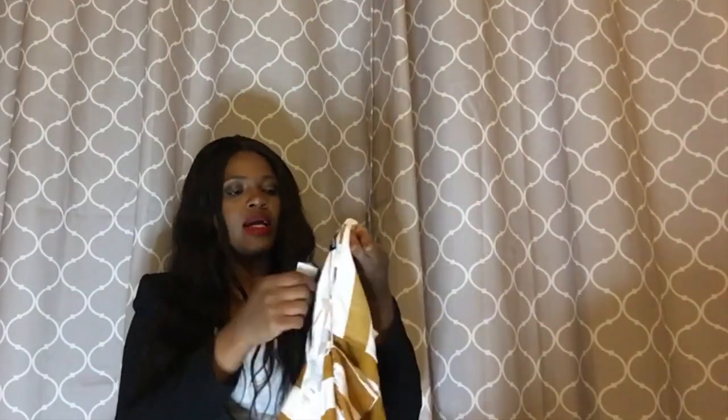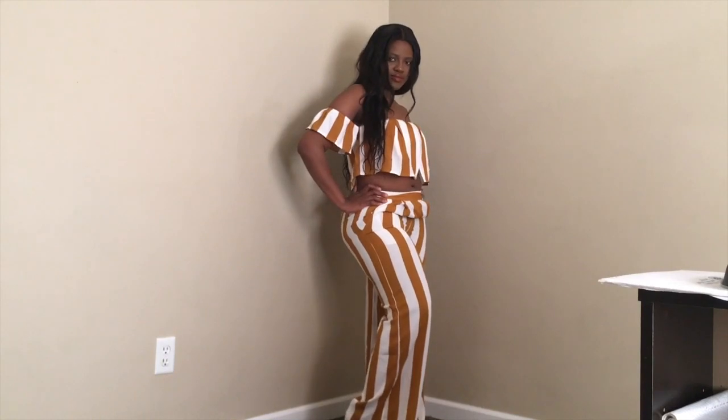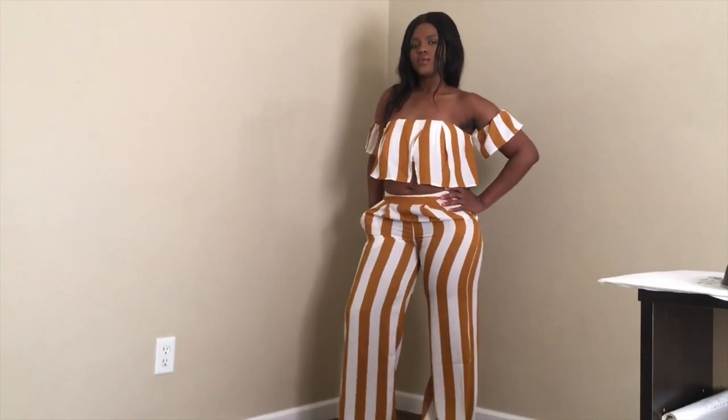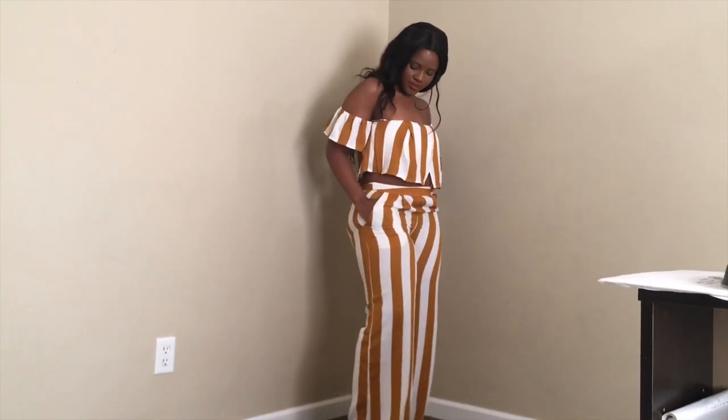The Carissa stripes set is super cute. I got mine in a medium — the top fits true to size. The pants have a little zipper on the side and they're nicely made; the zippers zip up pretty well. My only issue is the pants are too long. I'm five-three and a half and these pants are super long on me. But they're very beautiful and I love the whole set. If you're thick with hips, thighs, and all that, the medium pants will fit you perfectly.